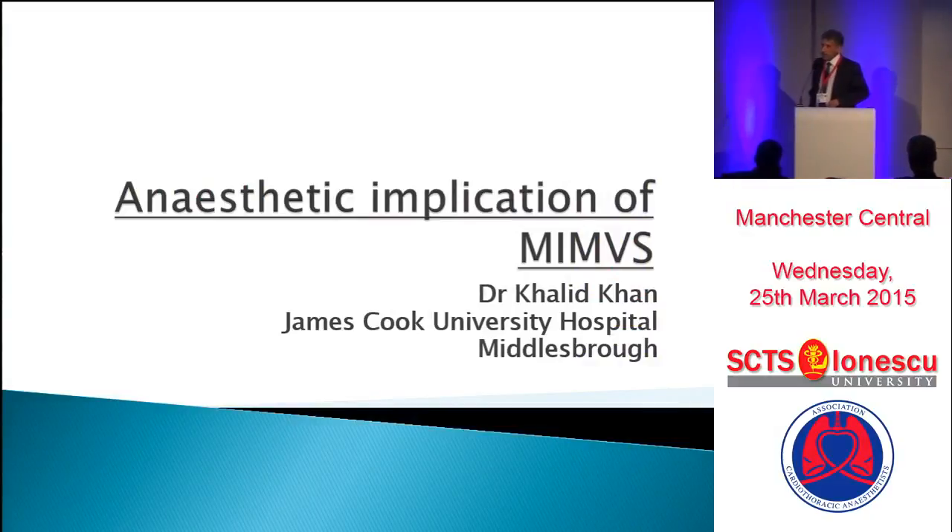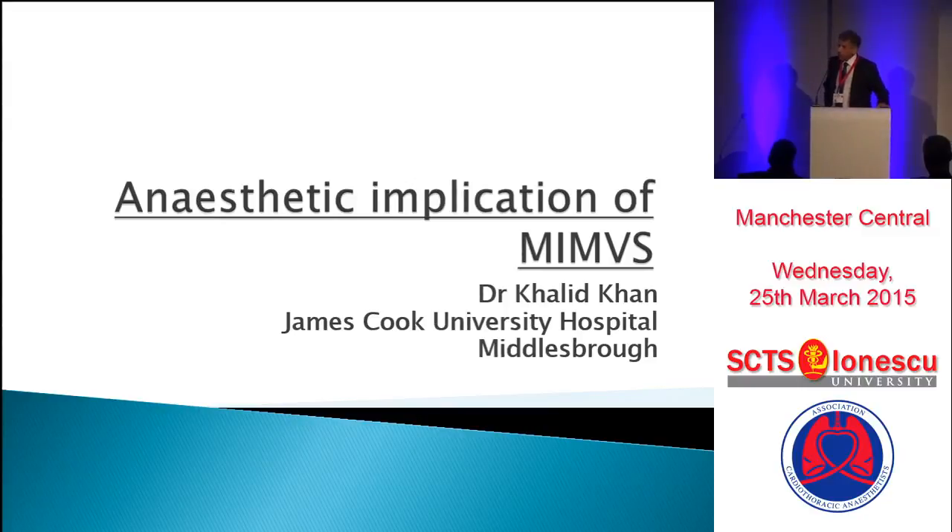My brief said anesthetic implications for minimally invasive cardiac surgery, which is quite a large topic. Since this is a mitral valve meeting, I'll stick to the mitral valve surgery.